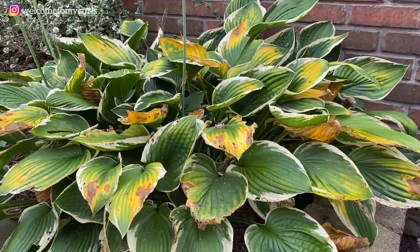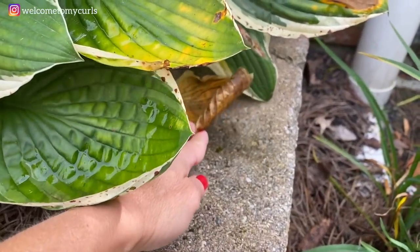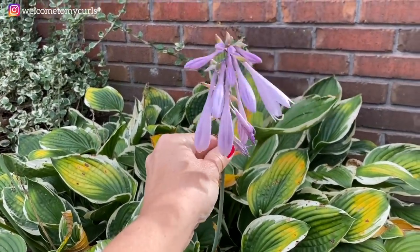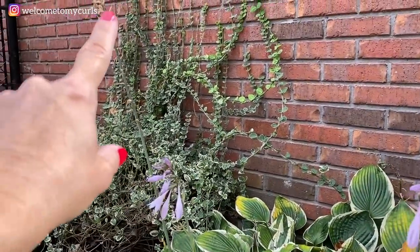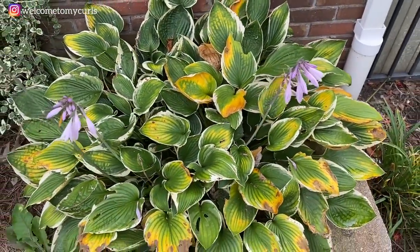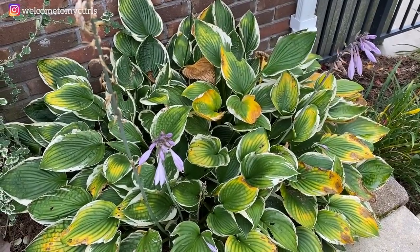Then there's my hostas. Hostas are tough, y'all. Over the course of the summer, the leaves turn brown and curl. The leaves that touch the concrete definitely turn brown and get yucky. A couple weeks ago I trimmed off all the flowers that had dried up — they were just brown stalks. Anything still blooming I left. But just like the daylilies, I'll trim these down to the ground pretty soon and they'll be dormant for the wintertime.